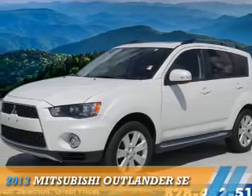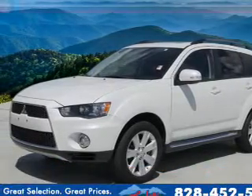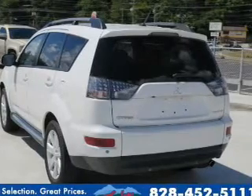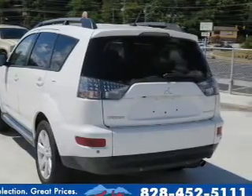Presenting the 2013 Mitsubishi Outlander. It's powered by a 2.4 liter 4 cylinder engine and a continuously variable transmission.